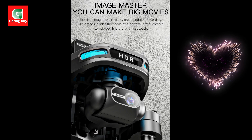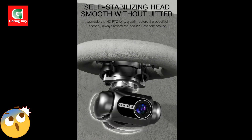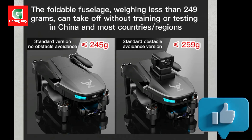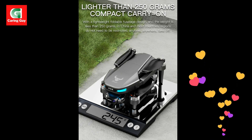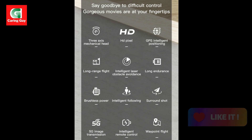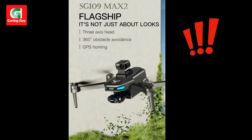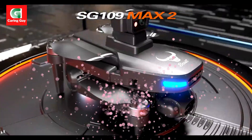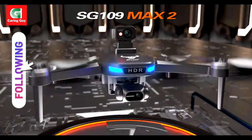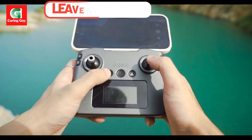Specifications: Model — ZLL SG109 Max 2. Camera — 4K HD. Gimbal — 3-axis. Motor — 1503 brushless. Flight time — up to 25 minutes, battery dependent. Control distance — approximately 1200 meters. Transmission distance — approximately 800 meters. Obstacle avoidance — optional, 360-degree laser, 25 m range. Battery — 7.4V 2200 mAh or 7.4V 3800 mAh (optional). Weight — 245 grams. SD card support — up to 32 GB.